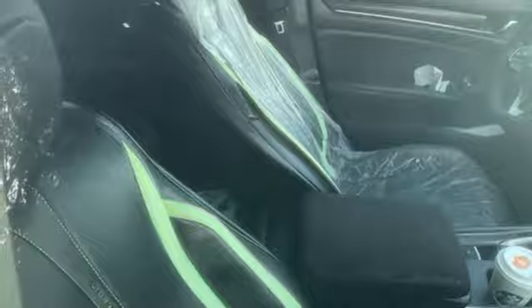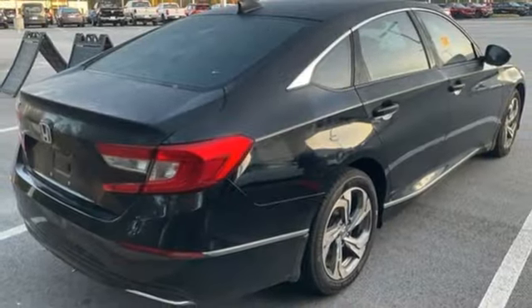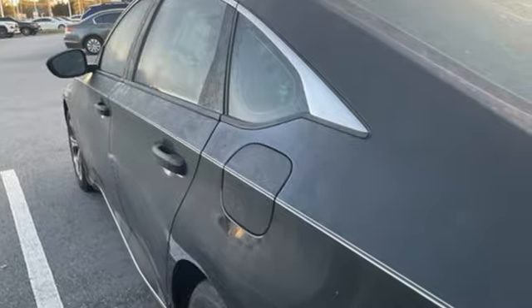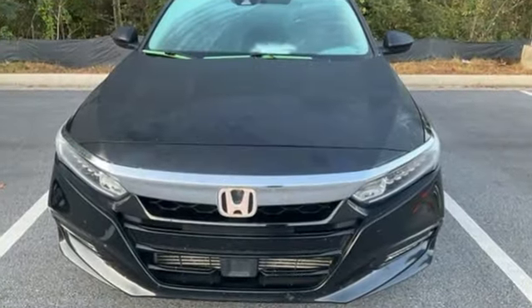Continuously variable automatic transmission. Express open and close sliding and tilting sunroof. Gas pressurized shocks. And intercooled turbo inline four-cylinder engine.